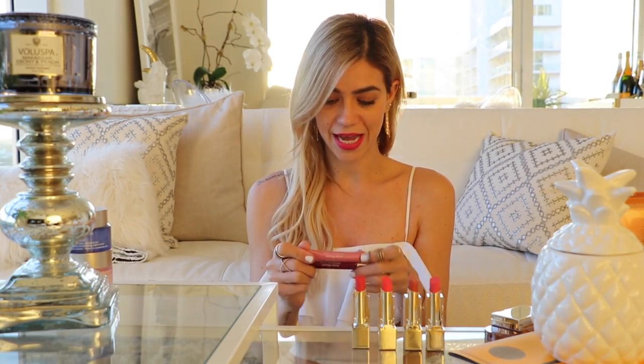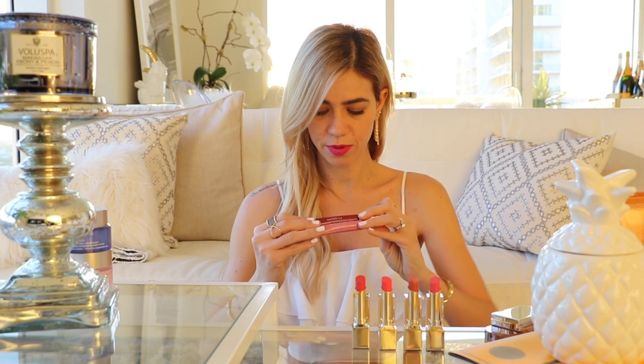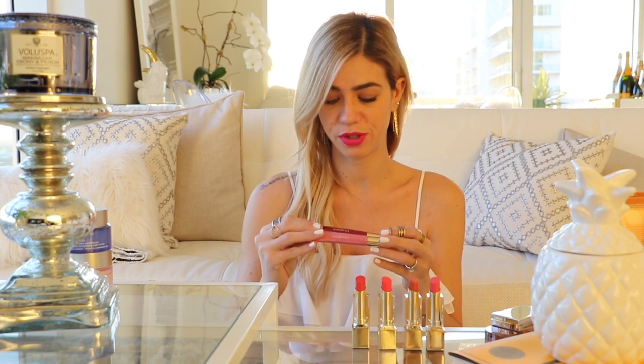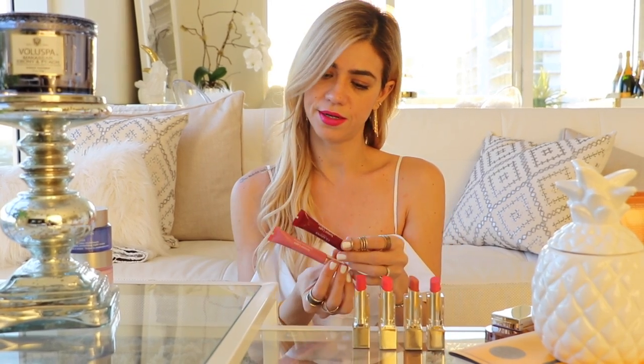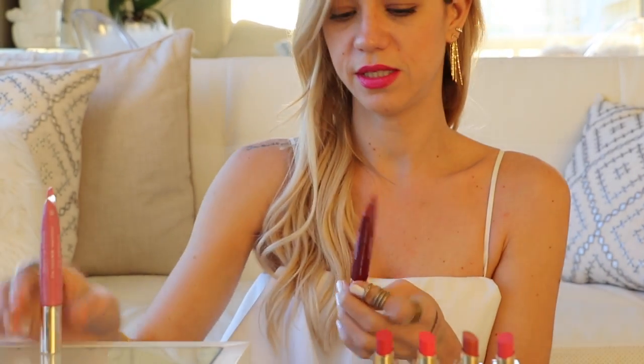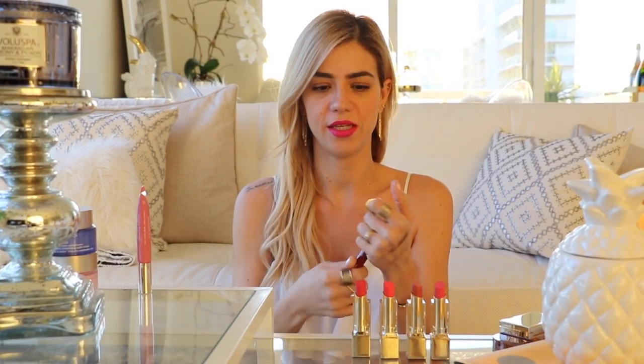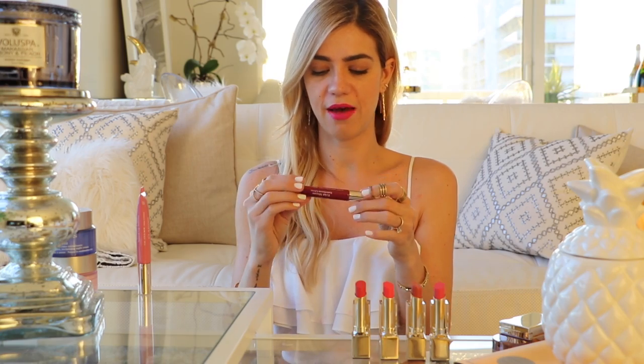The last two items I got are lip glosses — the Instant Light Natural Lip Perfecter. I got them in colors 07 and 08. They smell amazing — we got to try them at the store. They're very good for wearing on the beach, very lightweight, perfect for spring. Just a little lighter on your lips and more hydrating than other lip glosses.